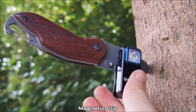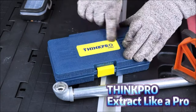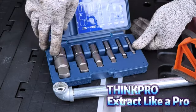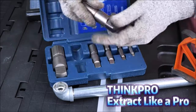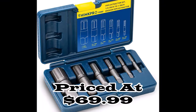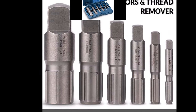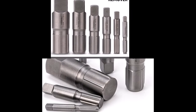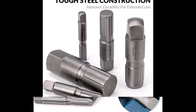Number one: introducing the ThinkPro six-piece pipe extractor set, a durable solution for removing broken or damaged threaded ends of pipes. Crafted from tough steel, these extractors ensure reliable performance for various pipe repair tasks. With sizes ranging from one-eighth inch to one inch — including 1/8, 1/4, 3/8, 1/2, 3/4, and 1 inch pipe sizes — it offers versatility to handle different pipe dimensions.